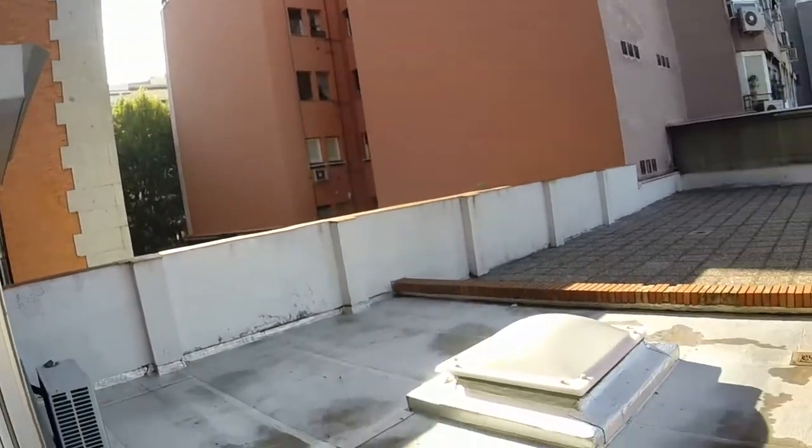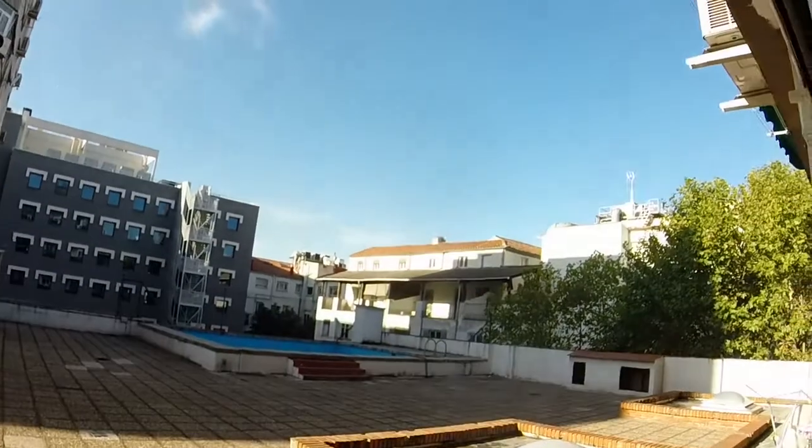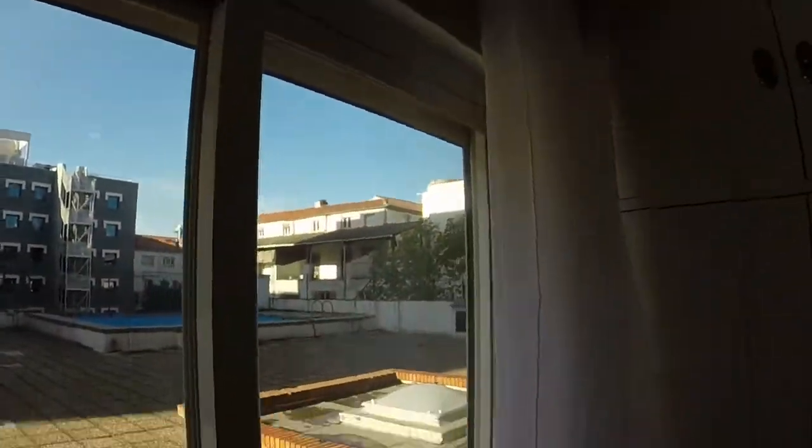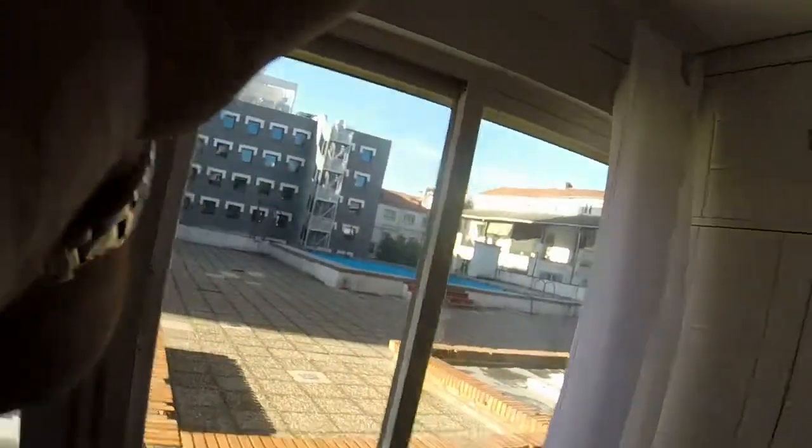It's very bright and very nice — these are the views you have from your flat. I hope you liked it, and this is Spotahome.com. Bye bye, thank you.